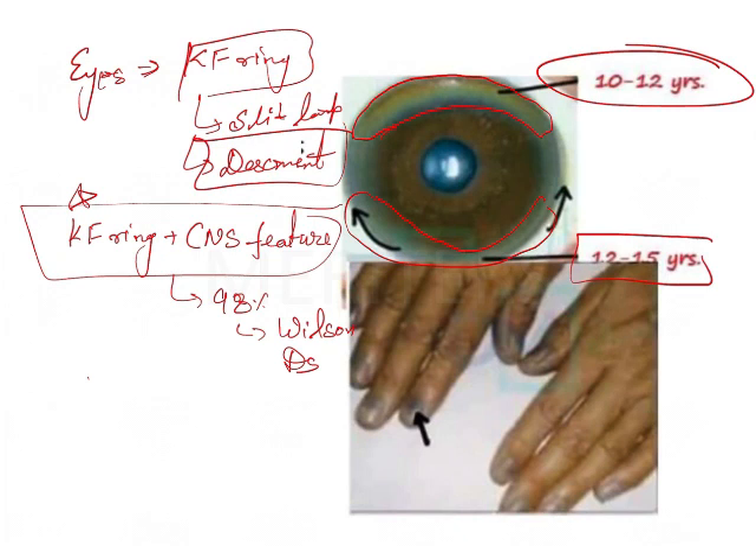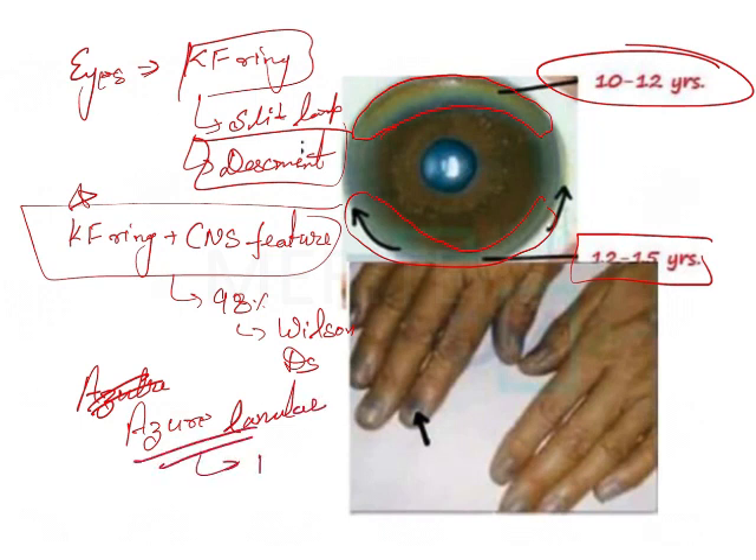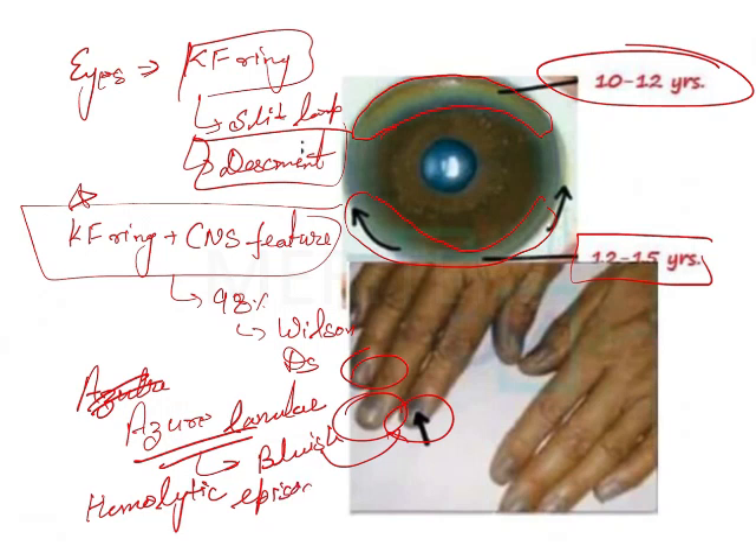There is something known as azure lunulae — these are the bluish hue or bluish pigmentation of the nails. The nails will look bluish, and that is a sign in Wilson's disease. Azure lunulae can also be seen in silver toxicity, but it is also seen in Wilson's disease. Additionally, there will be hemolytic episodes in this particular disease.